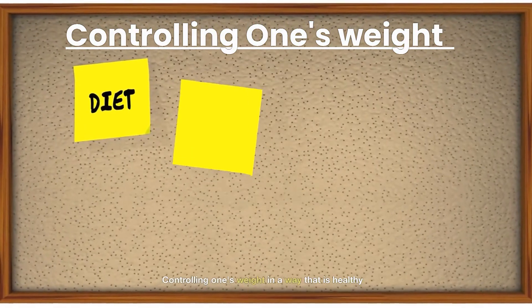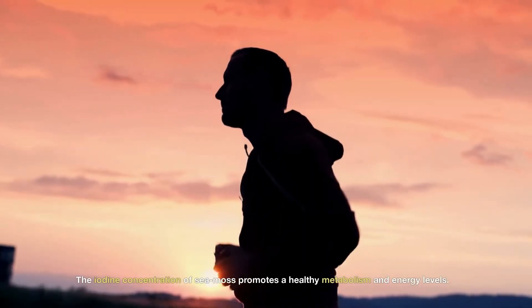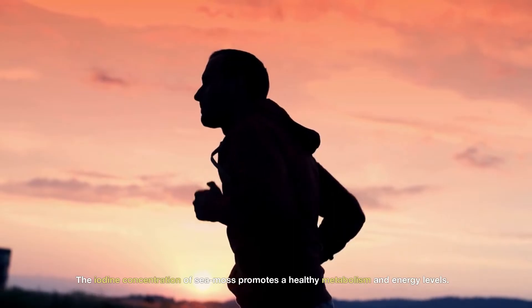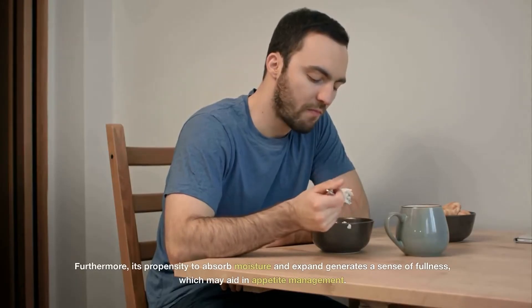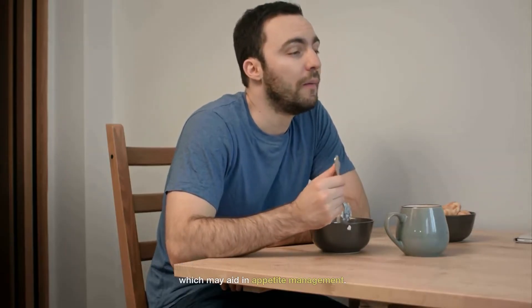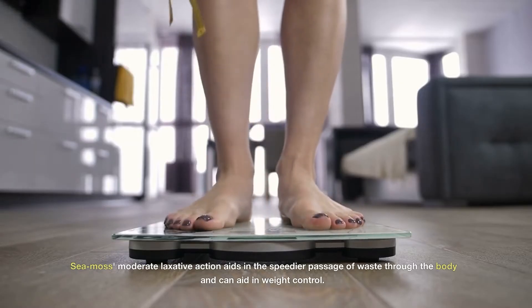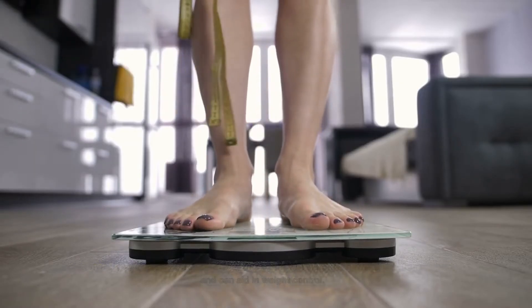Controlling one's weight in a healthy way: The iodine concentration of sea moss promotes a healthy metabolism and energy levels. Furthermore, its propensity to absorb moisture and expand generates a sense of fullness, which may aid in appetite management. Sea moss's moderate laxative action aids in the speedier passage of waste through the body and can aid in weight control.